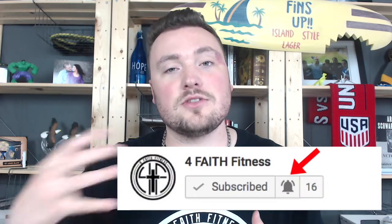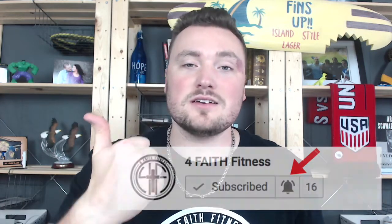What is up, 4FaithNation? Thank you so much for tuning in to the video. If you are new around here and you found us through search, consider subscribing to the channel and clicking that little bell button to get all the latest videos, because I talk about weight loss and fat loss. My only goal is to help you reach yours and finally end this cycle of guilt and trying to lose weight. So let's hop right into it.